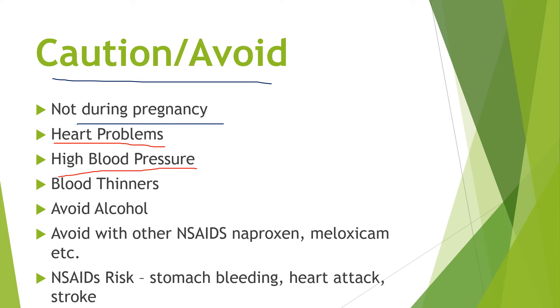We touched on high blood pressure. Regarding blood thinners: ibuprofen and other NSAIDs have been associated with bleeding stomach ulcers and bleeds in the intestines. If you're on a blood thinner, it's probably best to avoid it or talk to your doctor first before using the combination. It's also best to avoid alcohol, as alcohol can increase the risk of stomach bleeding with NSAIDs like ibuprofen.